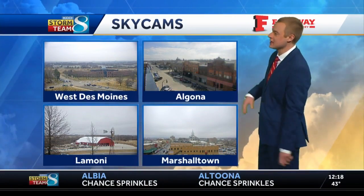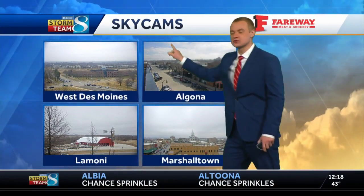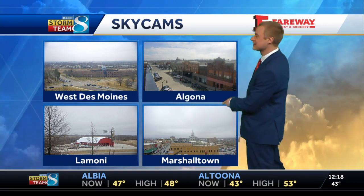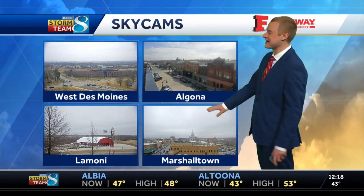A few sky cams around the state — up in Algona, there's some blue skies starting to peek through some clouds. The sun's trying, a little bit ago it was trying to shine through the Marshalltown cloud deck. West Des Moines down to Lamoni is just overcast at this point, so that means a difference in temperatures too.